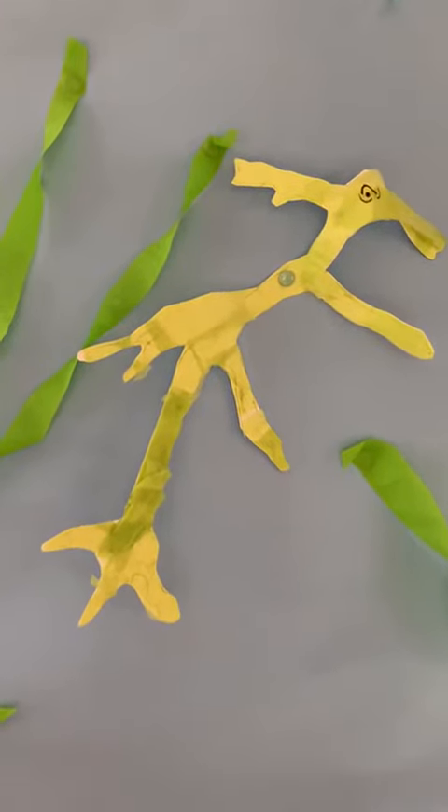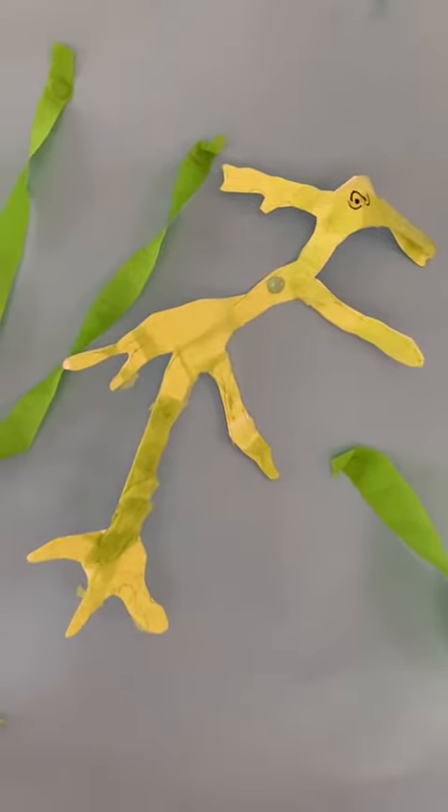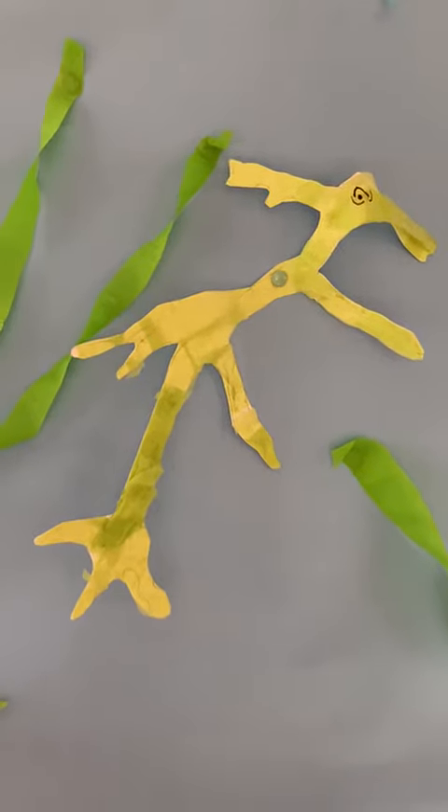It's called camouflage because it looks rather like seaweed, doesn't it? So when it hides amongst the seaweed it can't be seen, so it's protected.